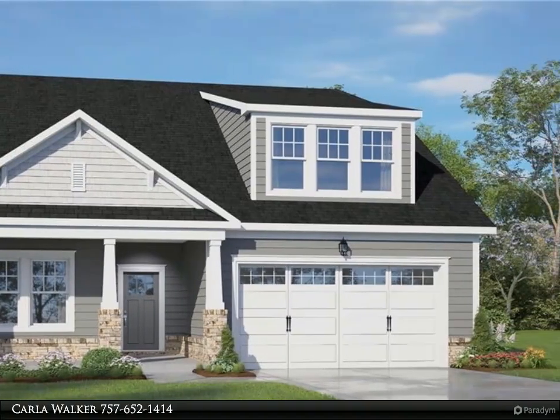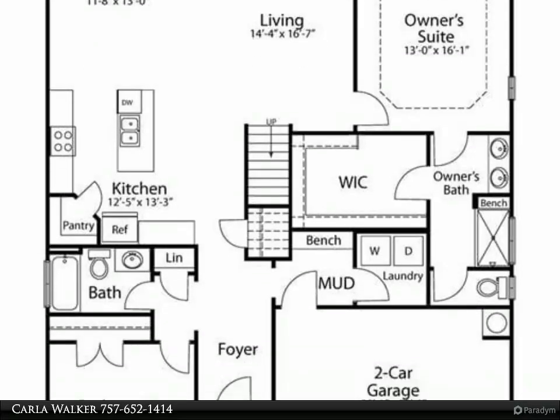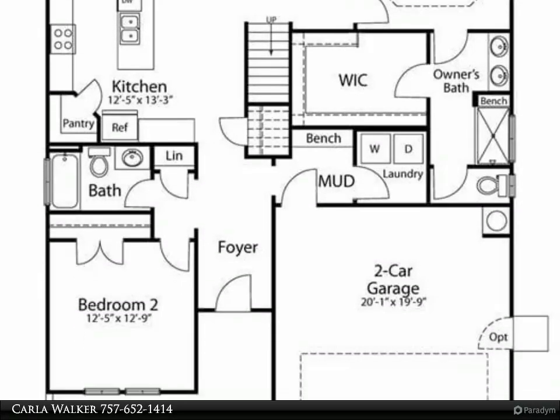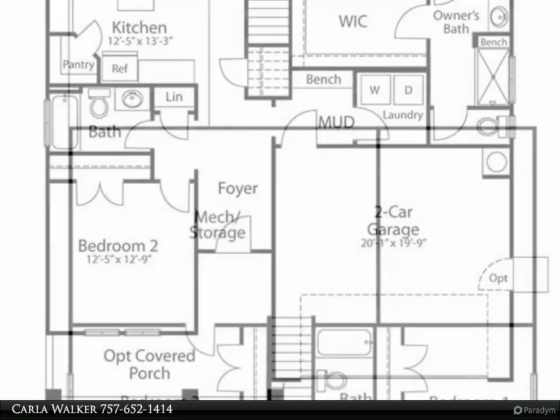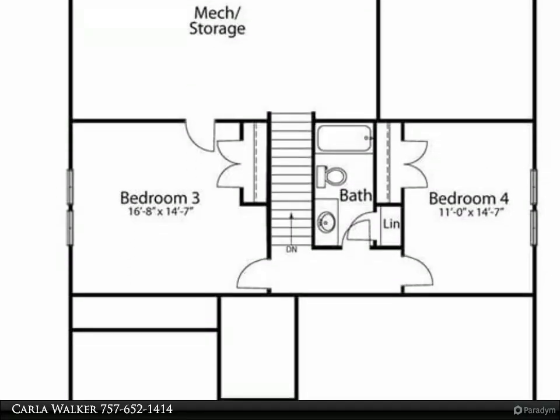This spacious home offers tons of flexibility, from the spacious floor plan to carefully curated options. You'll love how well appointed the Sanderling is — open kitchen with large dining island and pantry.